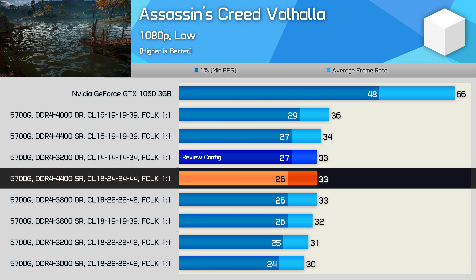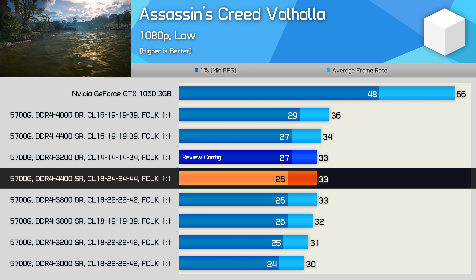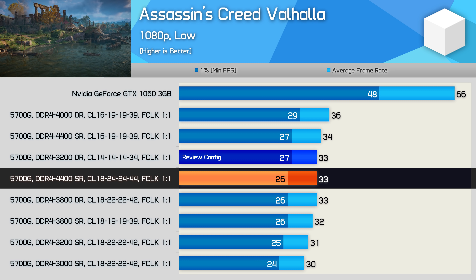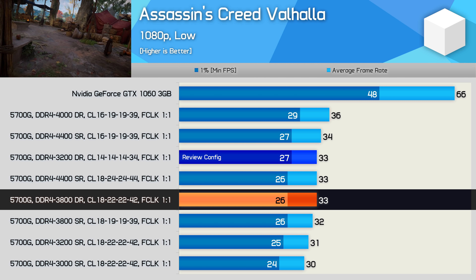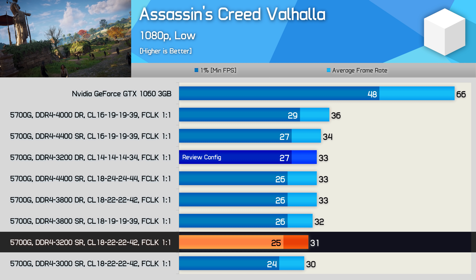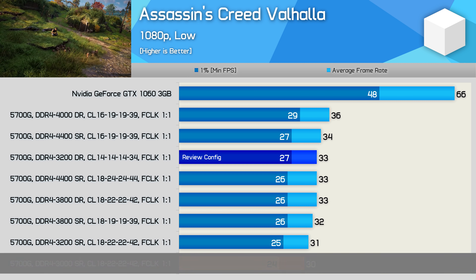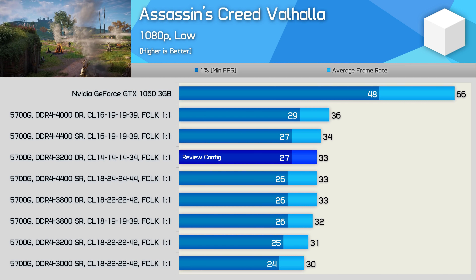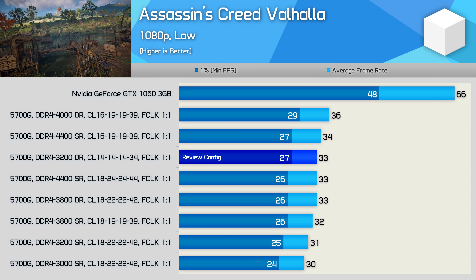You can also buy 16GB of DDR4-4400 from G.Skill's RipJaws V series for just $125 US, but that kit uses looser CL18 timings and iGPU performance matched our low-latency DDR4-3200 review kit at just 33 FPS. So simply throwing high-frequency memory at the Ryzen 7 5700G won't solve the problem — timings matter, as does memory rank. A DDR4-3800 dual-rank CL18 kit was on par with the review kit, while single-rank DDR4-3800 dropped performance slightly, and CL18 DDR4-3200 single-rank was slower again — though only about 6% below the review config. Cheap under-spec DDR4-3000 dropped performance by 9%. The review configuration delivers comparable performance to reasonably affordable DDR4-3800 memory.